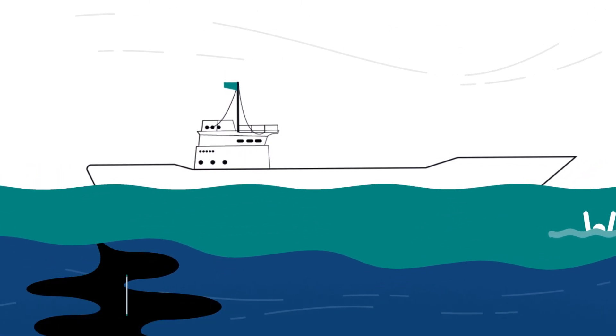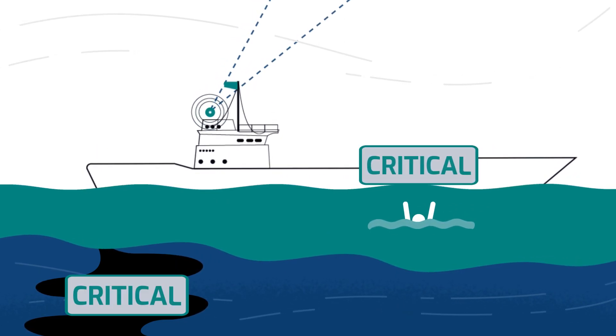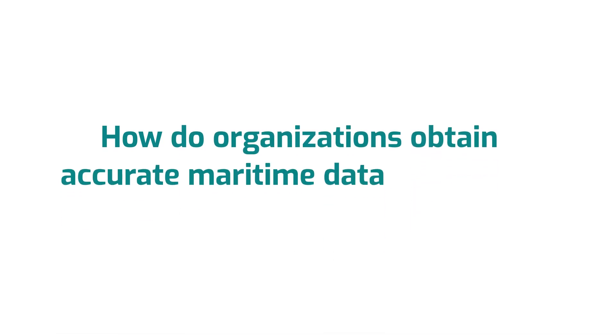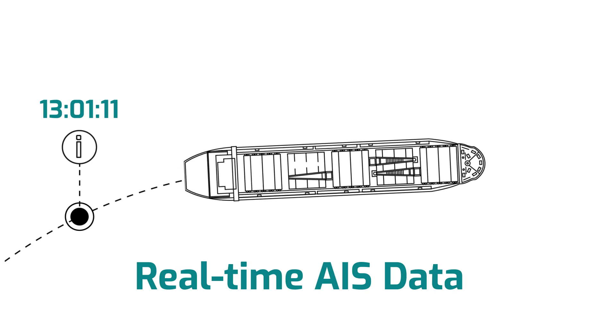What happens when critical incidents unfold in the open ocean, in regions beyond the tracking capabilities of traditional shore-based monitoring methods? How do organizations obtain accurate maritime data in order to make swift, informed decisions? The answer is real-time AIS data, only available from Spire Maritime.